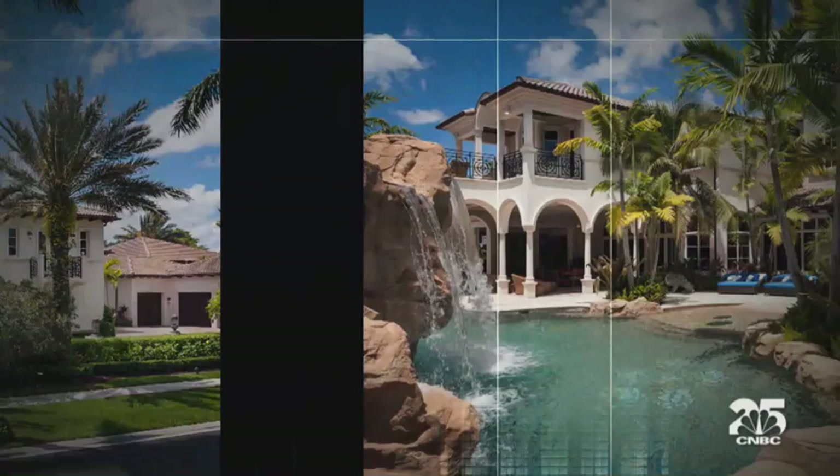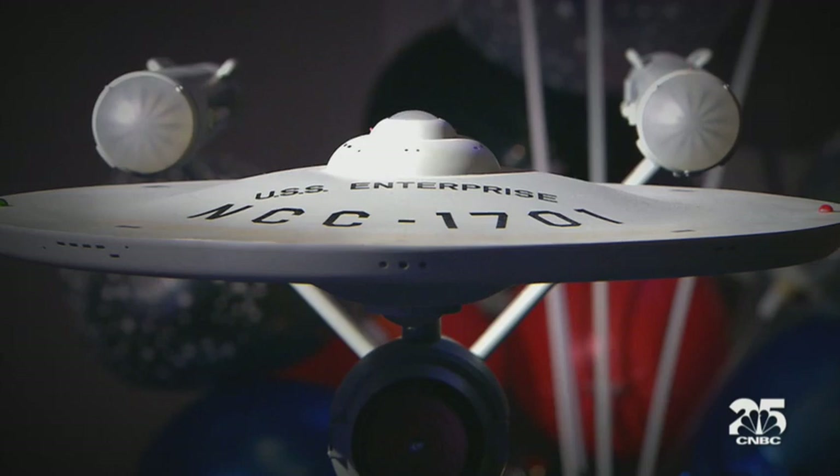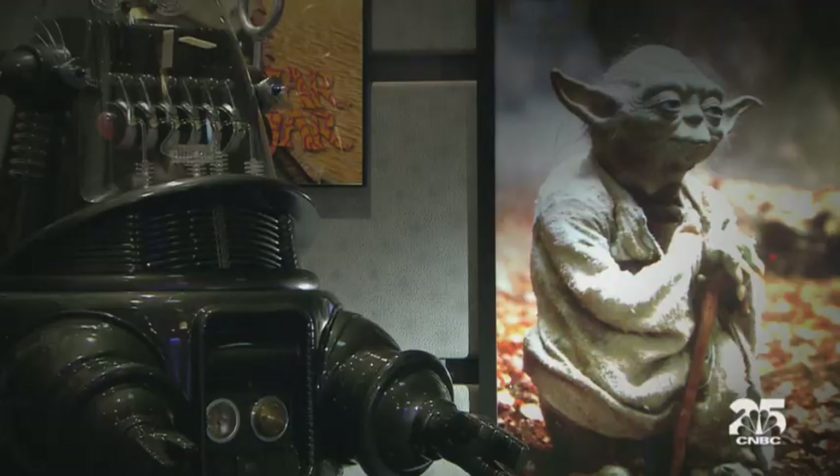Mark's house is so huge he had to combine two lots. It took four years to build, and get this — he started on the movie theater before they even broke ground, and it wasn't finished until after the rest of the house was done.